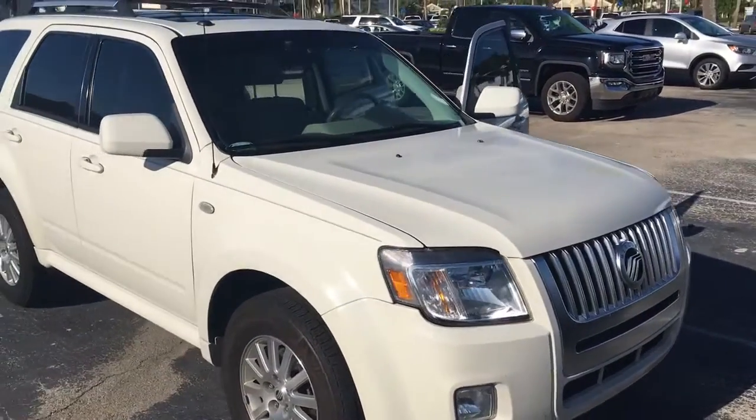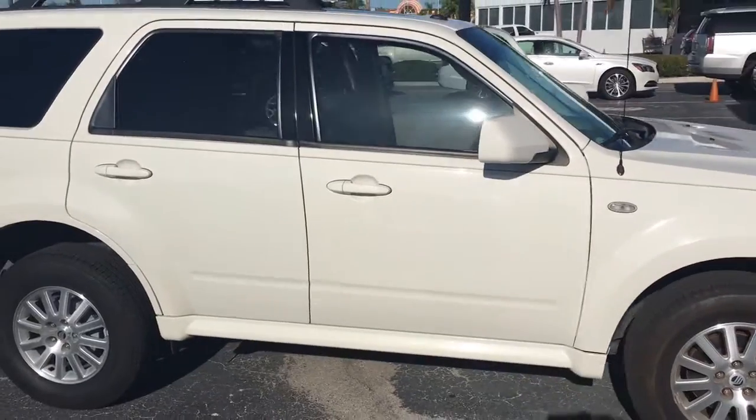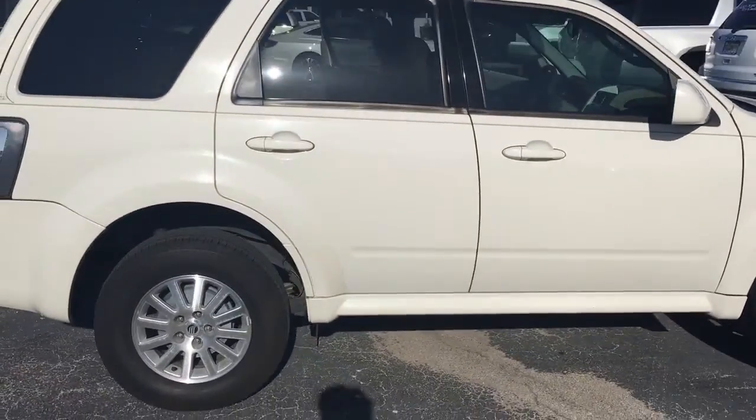Hello, my name is John Dee from Carl's Buick GMC. I just want to shoot you a real short video of this 2009 Mercury Mariner that we just took in trade last night.